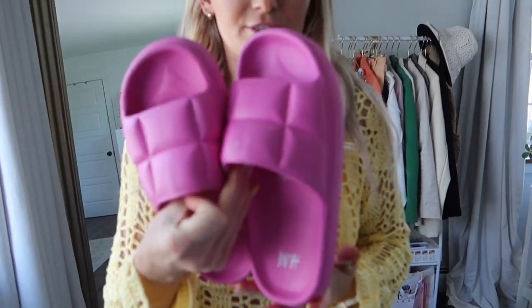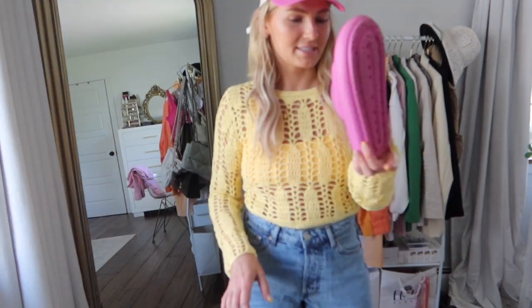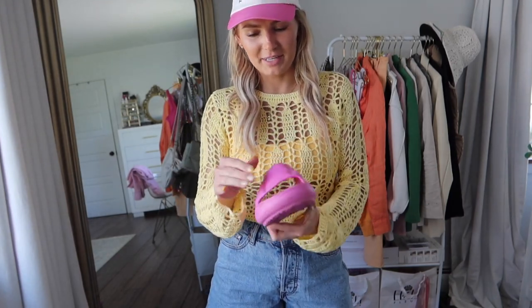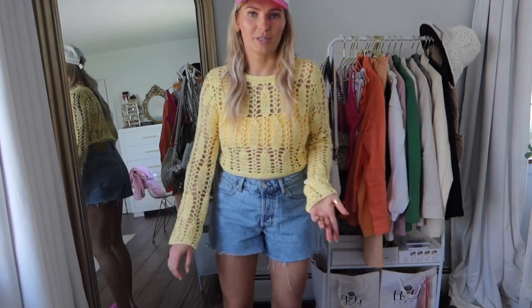I also got these pink pool slides — I totally forgot to show these! They're such a fun vibe. I think I got them in a size 8-9. They're very lightweight, like a styrofoam-type material, great for wearing around the pool or at the beach.